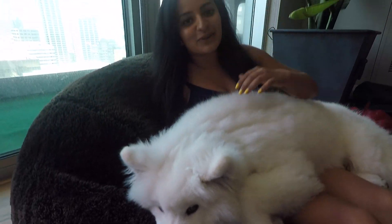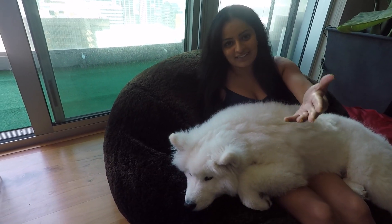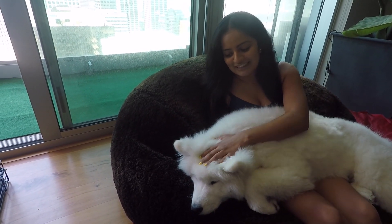He's really upset that the Ferrari isn't here anymore. He even tried to eat the camera.